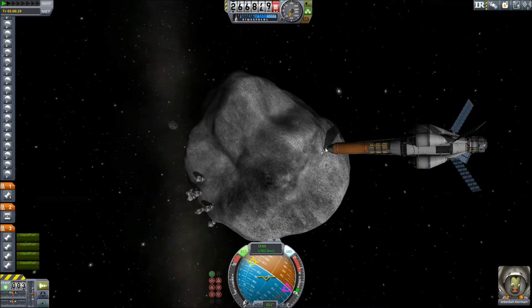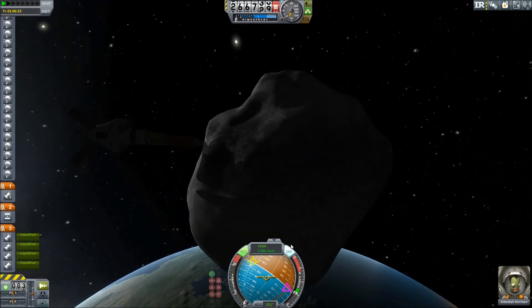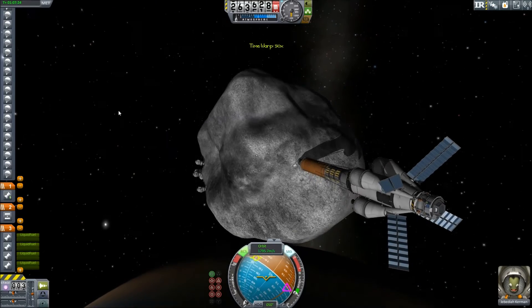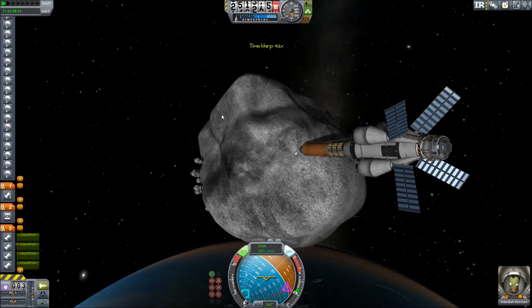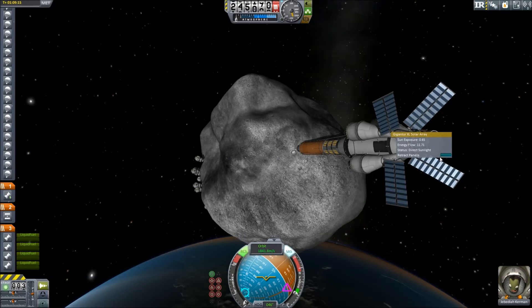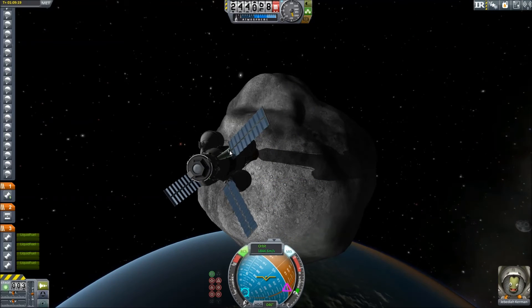So we are basically on a collision course with Earth. Let's ride this out and just kind of see what happens. What I'm going to do is preemptively put these away — for really, for no reason.